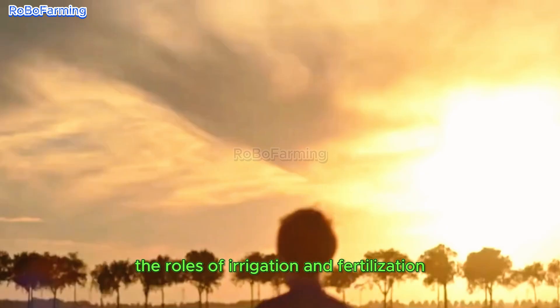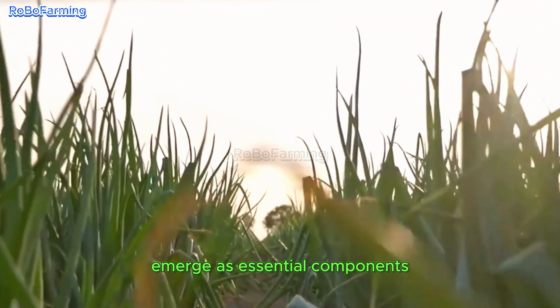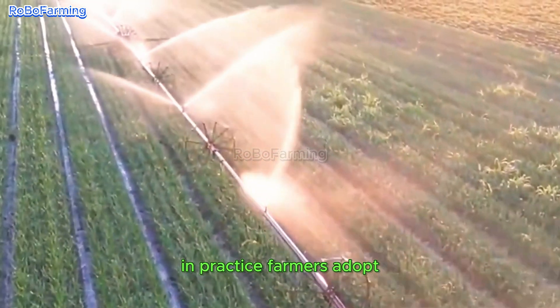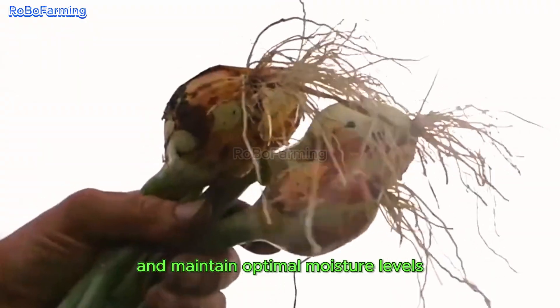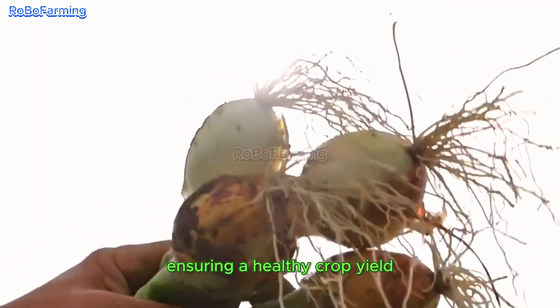During the growing season, the roles of irrigation and fertilization emerge as essential components, given that onions necessitate sufficient water and nutrients to flourish. In practice, farmers adopt various methodologies to sustain soil health and maintain optimal moisture levels, ensuring a healthy crop yield.